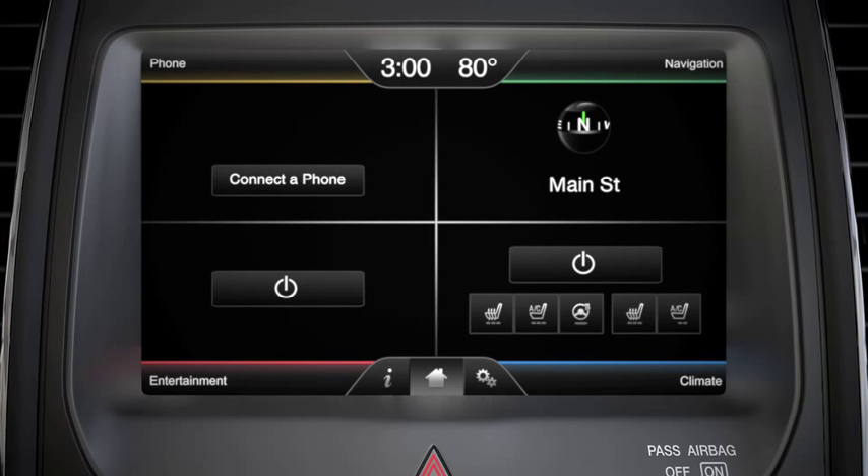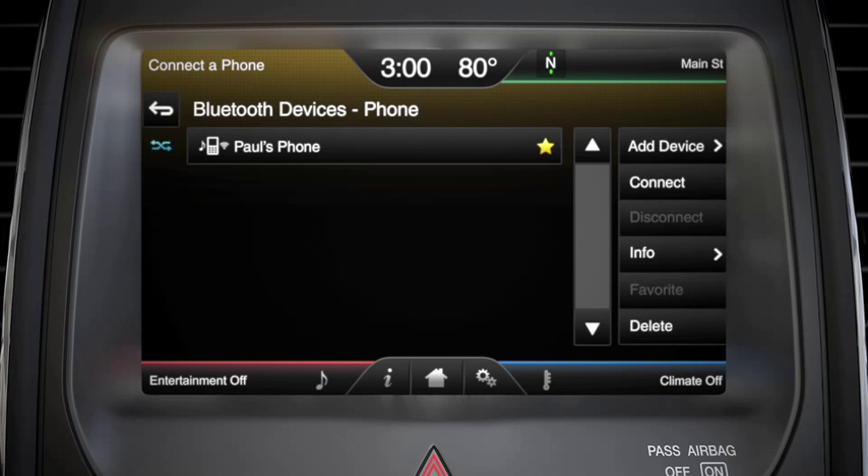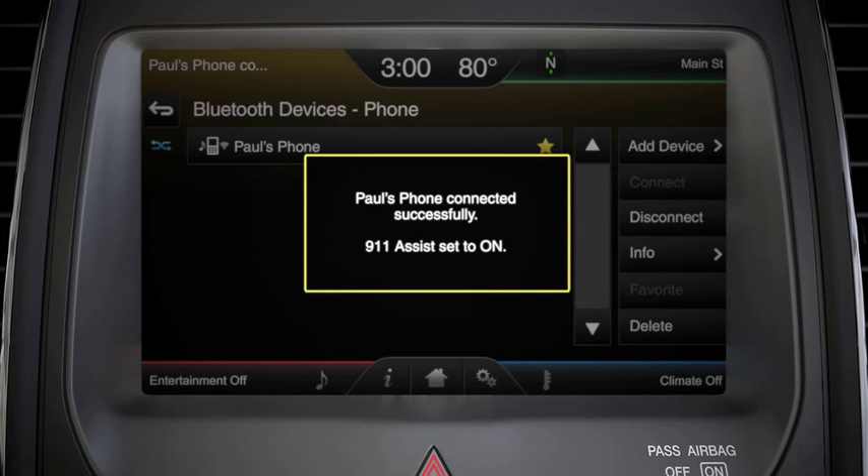Manually connect SYNC with your phone by touching Phone, Settings, Bluetooth Devices, choose which phone you want to connect, then press Connect.